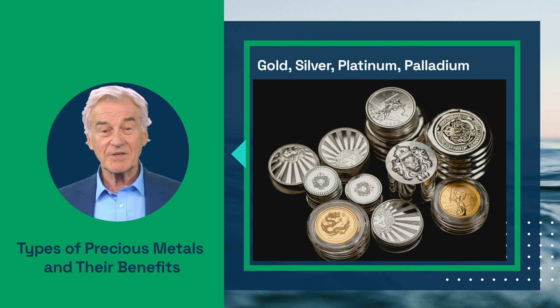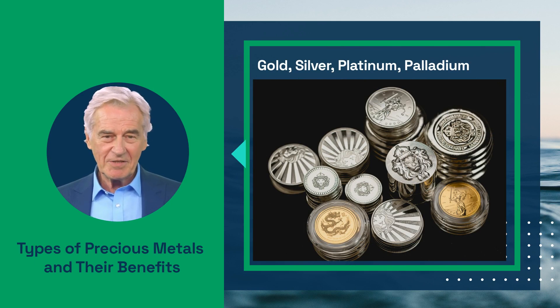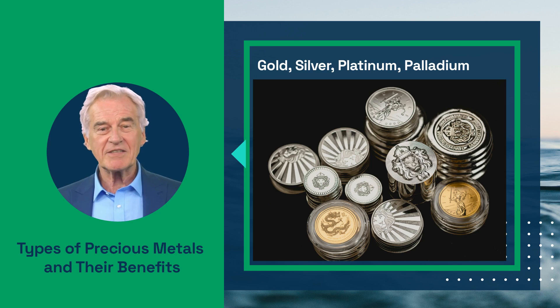Gold is the most well-known and popular precious metal. It is seen as a safe haven asset because its value tends to remain stable or even increase during economic turbulence. Silver, on the other hand, is more affordable and has industrial applications which can drive up its demand and value.